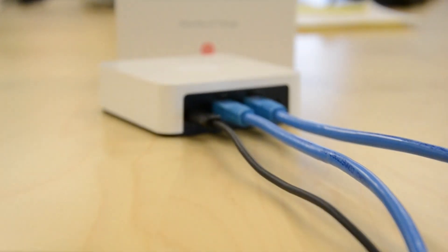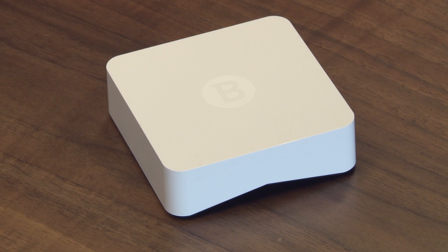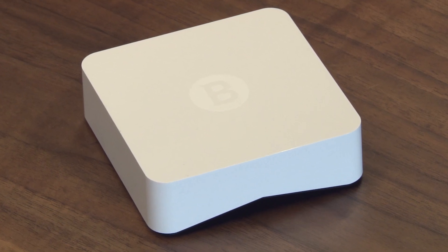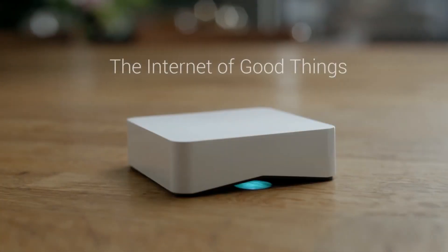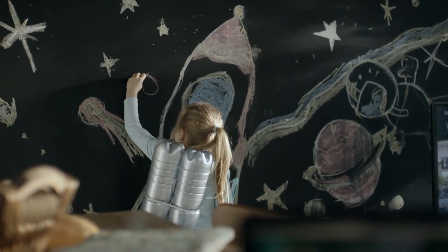Granted, like most antivirus solutions, the box does defend against most threats. Its flaws become harder to excuse, though, because of its $199 price tag and $99 per year subscription fee. That's a lot of money for a flawed device.